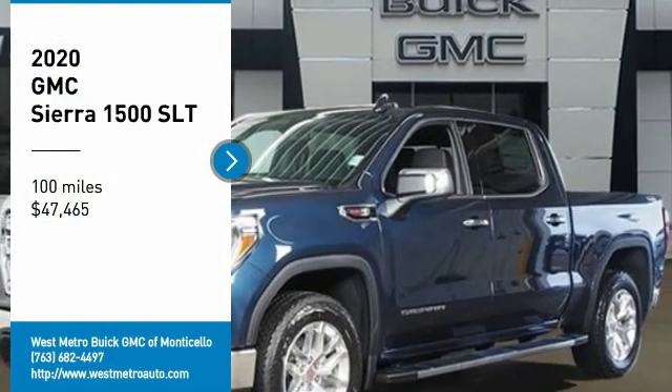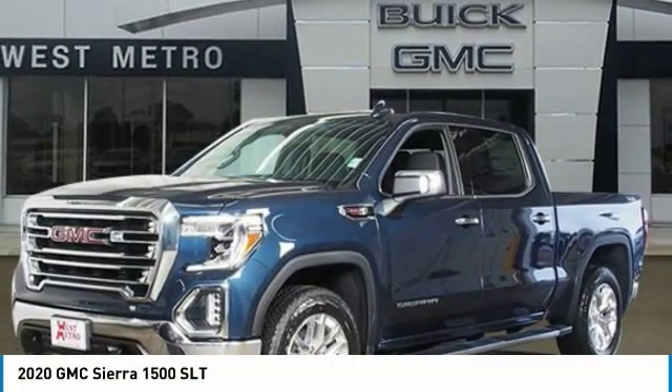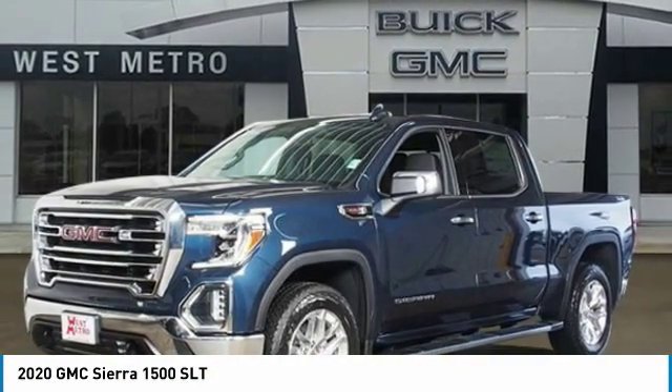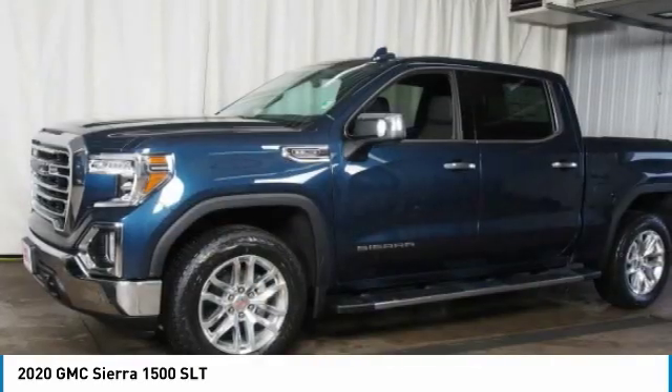Stop by and take a look at the 2020 GMC Sierra 1500. The Sierra 1500 offers a 5-star frontal and side crash test rating, and a combination of mechanics and aerodynamics that